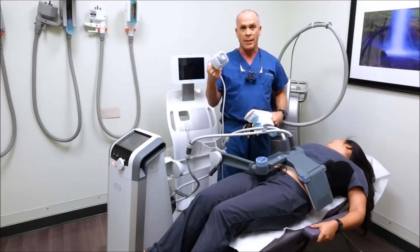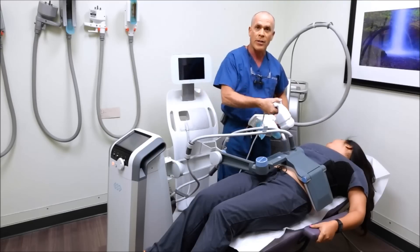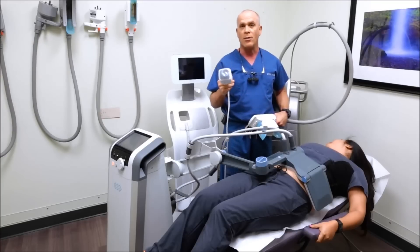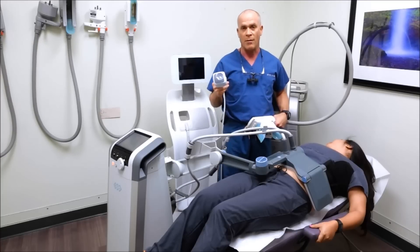We can use Liposonics to treat specific areas on the skin, especially areas of bulging, with the problem being that you can get some bruising and it's a little bit painful to do.